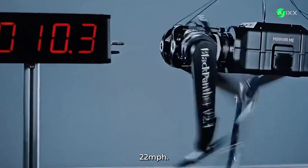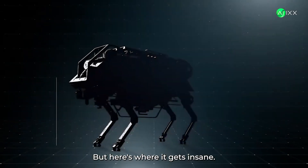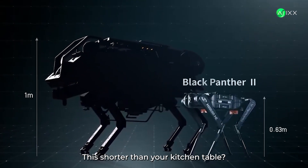10 meters per second, 22 miles per hour, on legs smaller than your forearm. But here's where it gets insane. Most robots this fast? Massive, industrial, expensive. This? Shorter than your kitchen table.